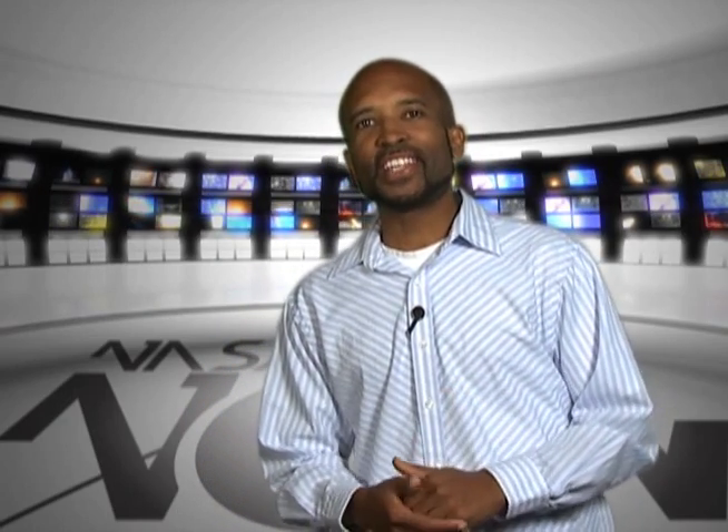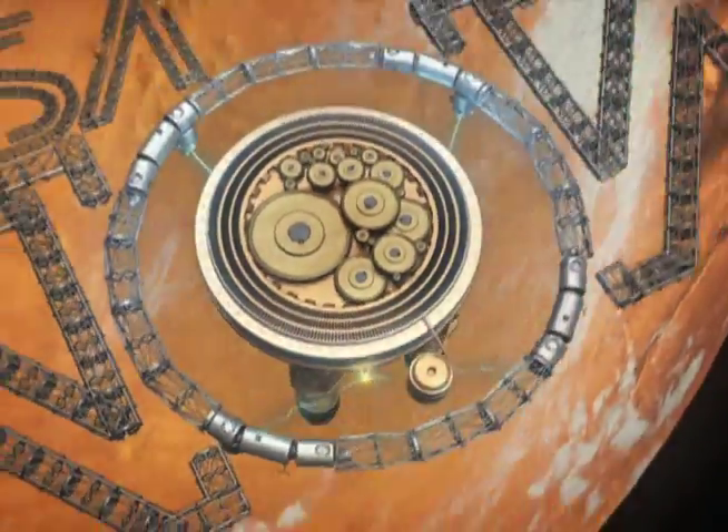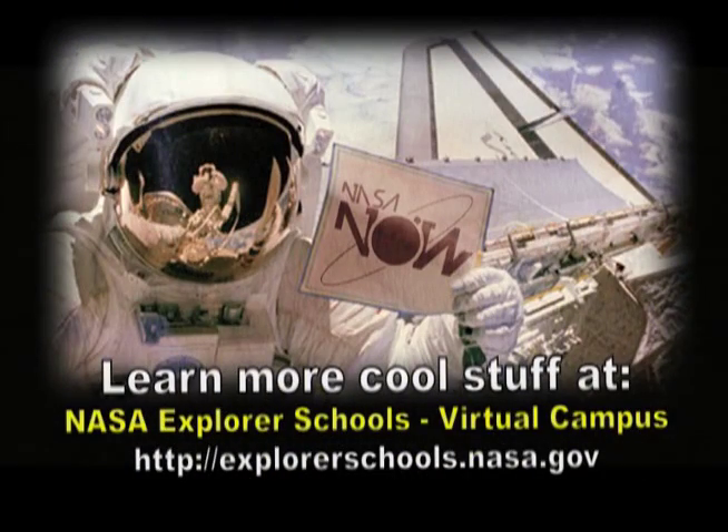Well, that's it for NASA Now. Join us next time when we go beneath the moon's surface to discover what lies at the core. See you then on NASA Now. NASA Now comes to you from the Virtual Campus at NASA Explorer Schools.